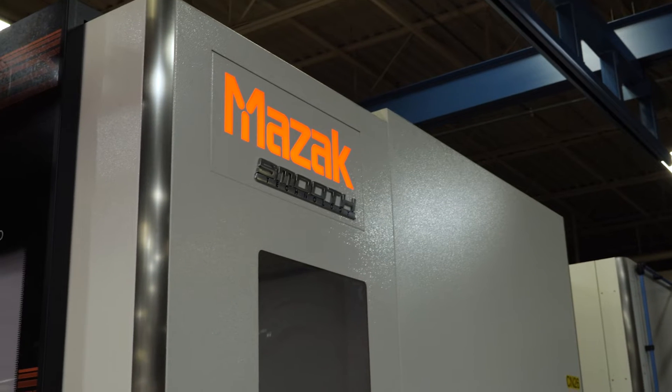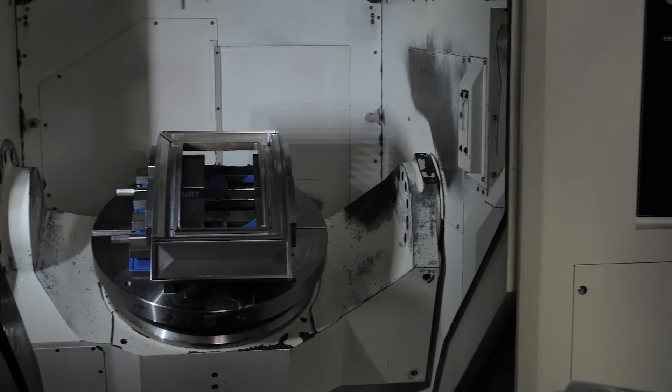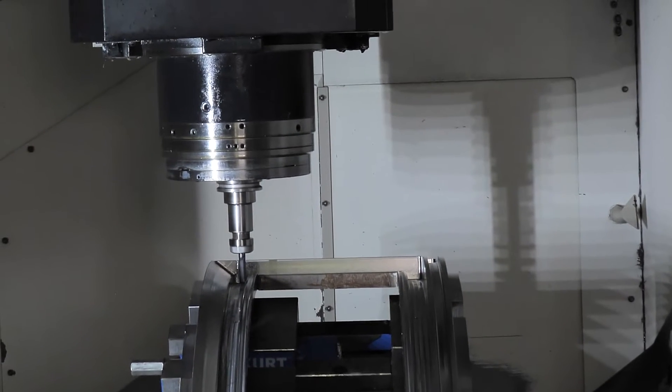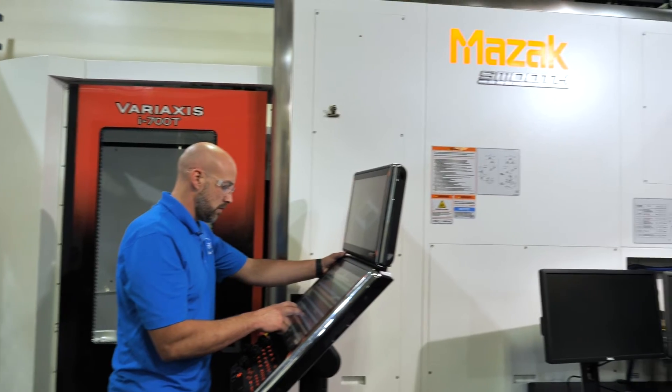We purchased our first Mazak in the early 90s. During that time we were transitioning from a manual machine shop to CNC. We found that the Mazak machines are very robust. They do last a long time and are highly versatile. They've enabled us to be very successful in what we do because of the speed, rigidity, and the ease of use with the controllers.